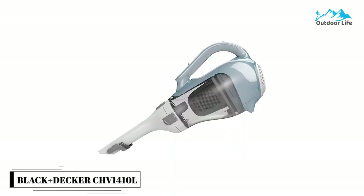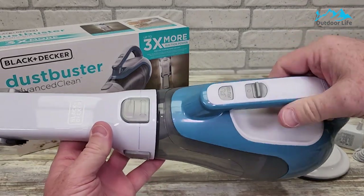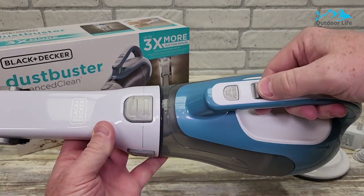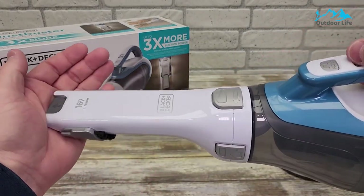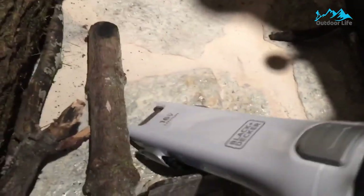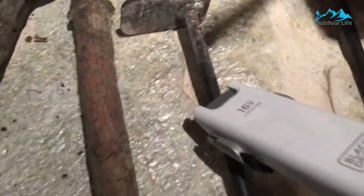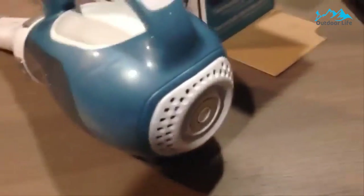Number 1: The Black and Decker CHV1410L Cordless Handheld Vacuum. The Black and Decker CHV1410L Cordless Handheld Vacuum can easily tackle even the toughest messes. This lightweight hand vacuum packs a lot of power for such a compact design, with cyclonic action and a lithium-ion battery that supports its strong suction. Its slim nozzle rotates 108 degrees, giving you great control over how and where you vacuum.